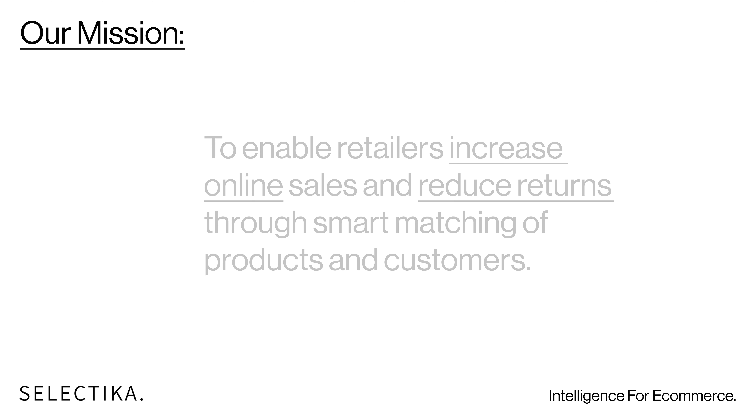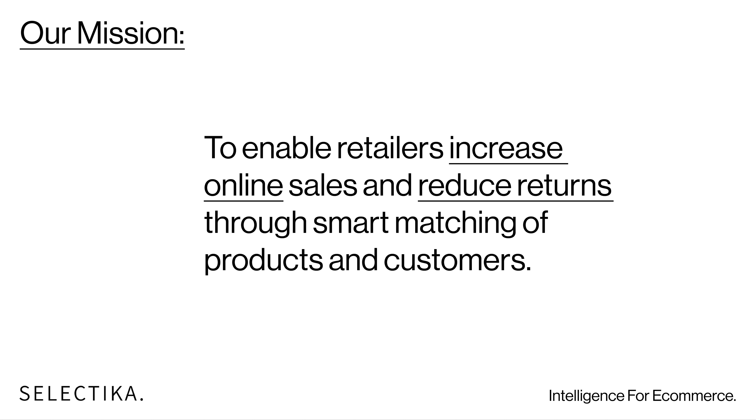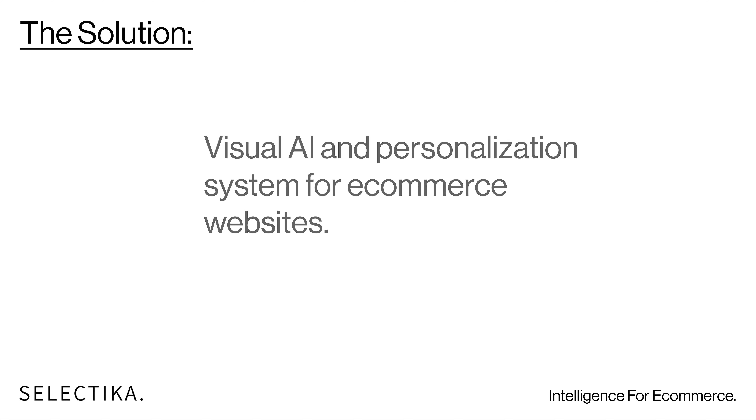This is our mission. We want to increase online sales and reduce returns with our unique system, with our personalization and visual AI system that seamlessly connects to e-commerce websites.